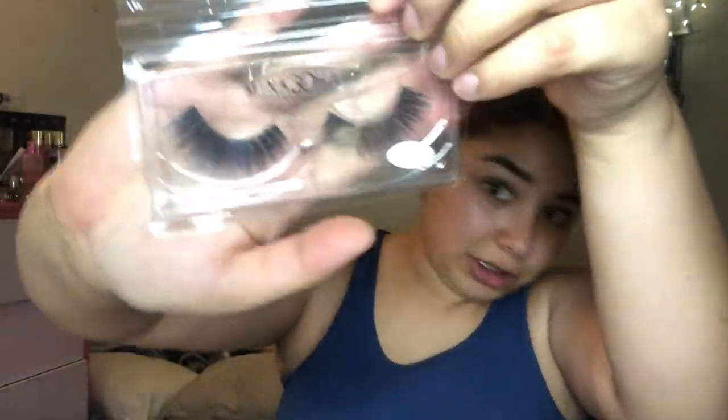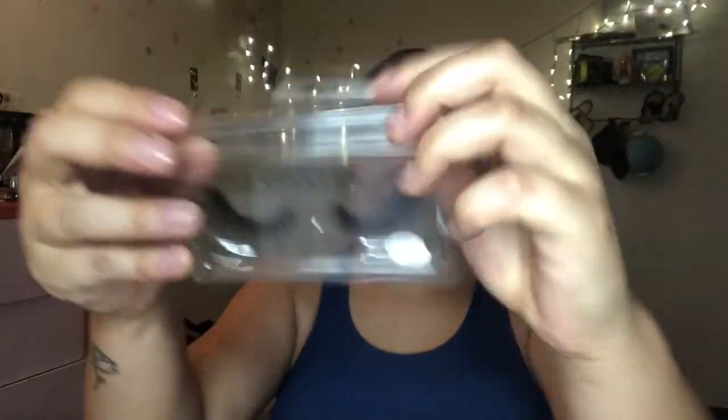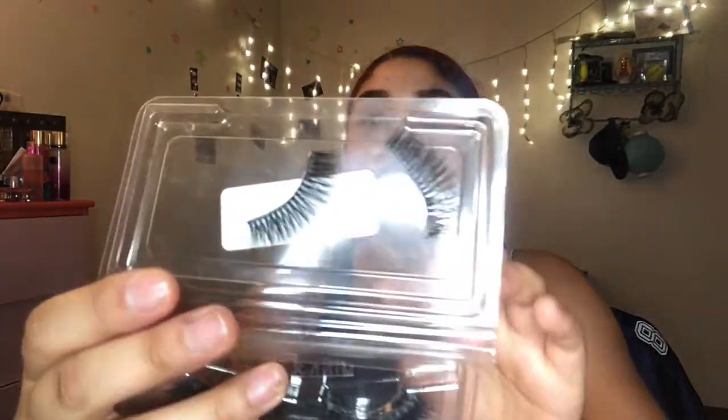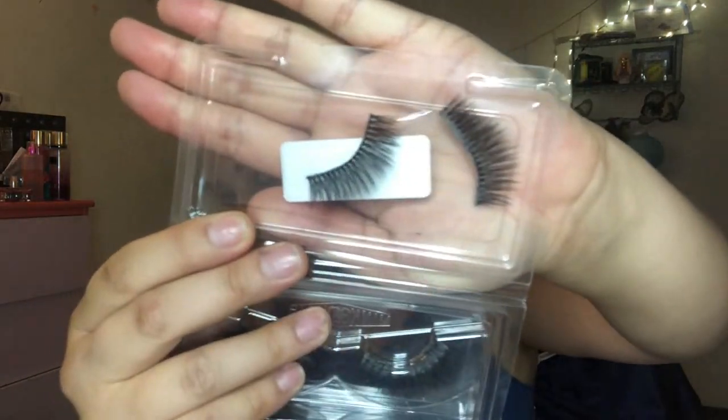So I have these Meek 3D hair lashes — I got these on the Wish app. I'm gonna link the ones I have saved in the description if I don't forget. They're in 5D09, I don't know, whatever — they're really pretty. And then I have like two other pairs in the bag just chilling, and I'm gonna keep these actually 'cause they're not that bad.